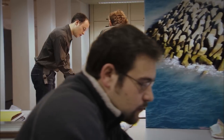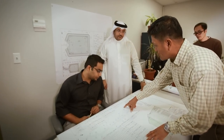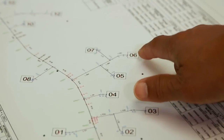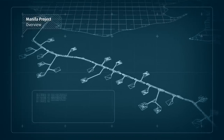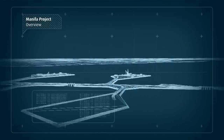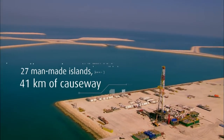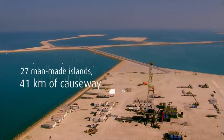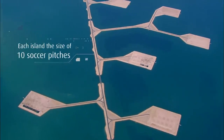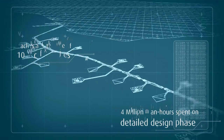The team had to think outside the box and come up with a radical approach. The solution was to create an onshore drill site above the offshore oil field. In a groundbreaking design, 27 man-made drilling islands were constructed, along with 41 kilometers of causeway. Four million man-hours were spent on the detailed design phase alone.